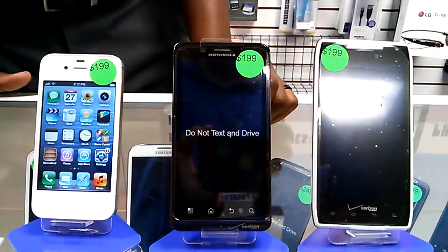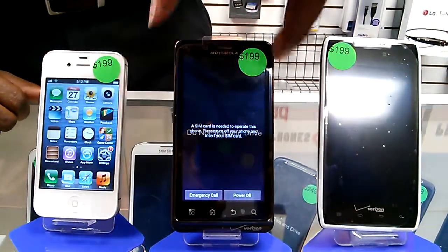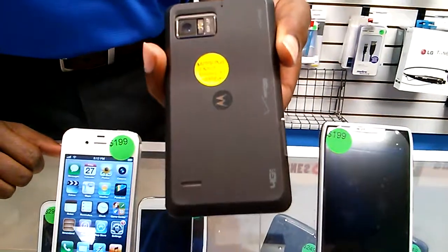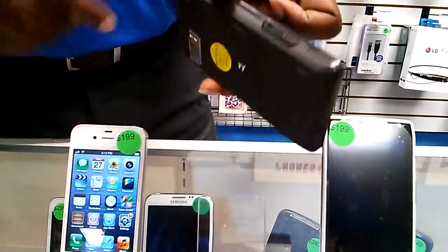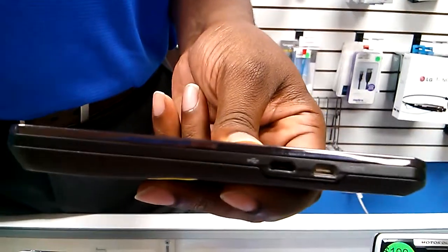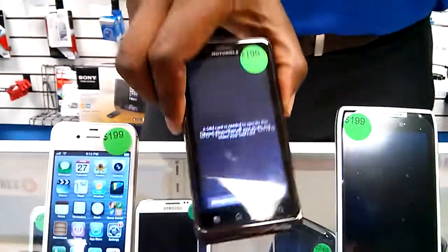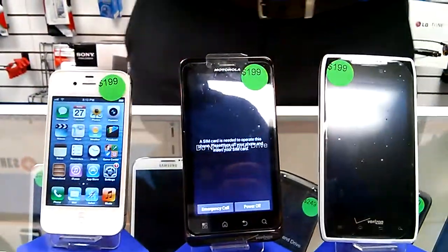This one here is the Motorola Bionic. It was very popular. It has a dual core processor, which means it's extremely fast. Has a nice thick design on it, 8 megapixel camera, and an HDMI output — which means you can plug this one straight into your TV and mirror what's on your phone directly to your TV or monitor.